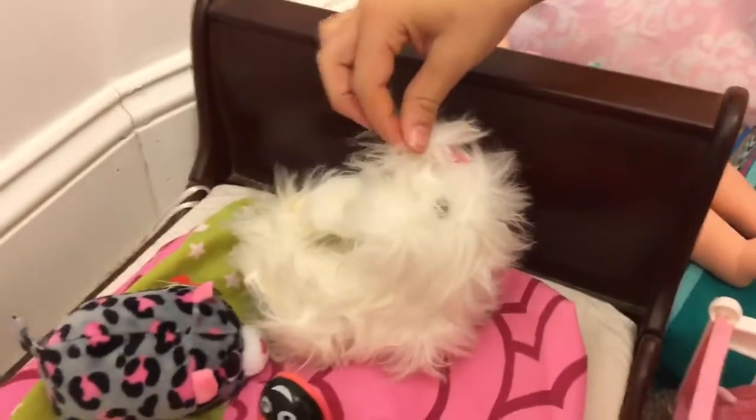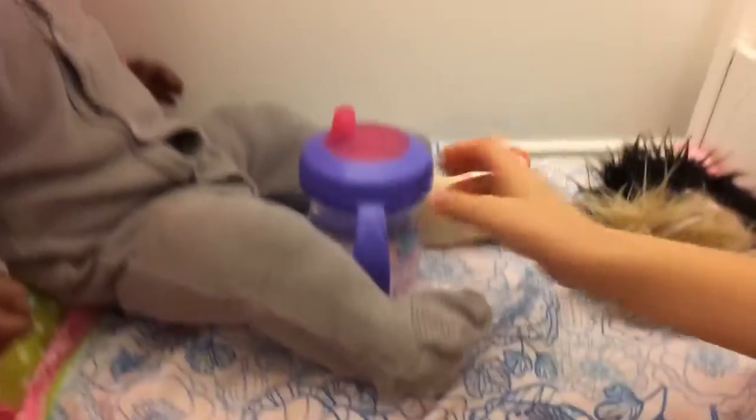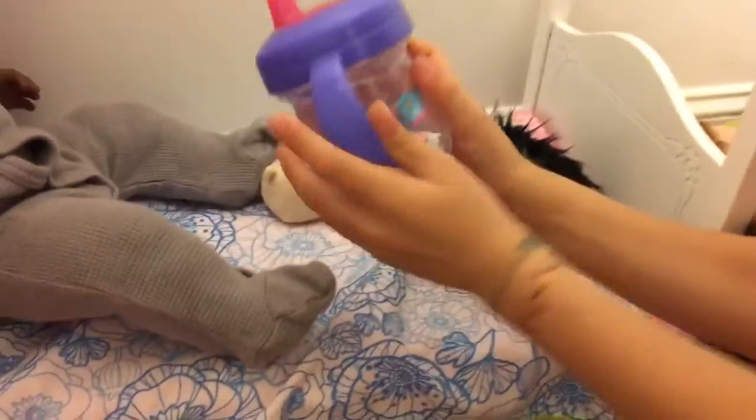Willa has such cute rain boots and I love her outfit. Beside her we have her dog, Cupcake, and she is adorable.